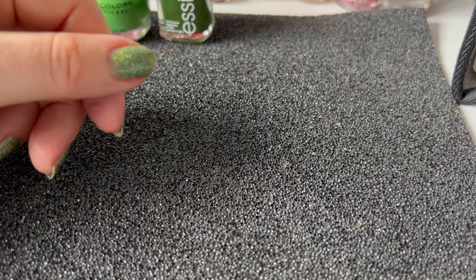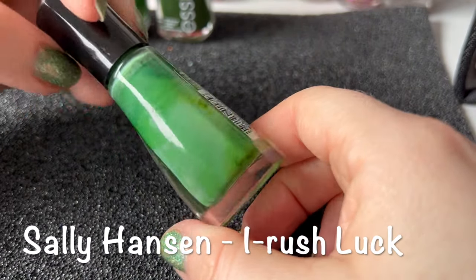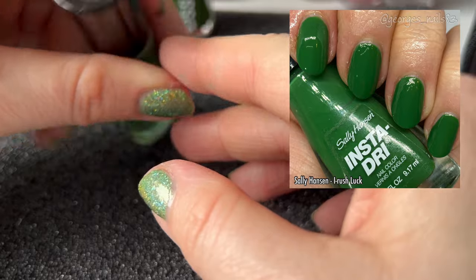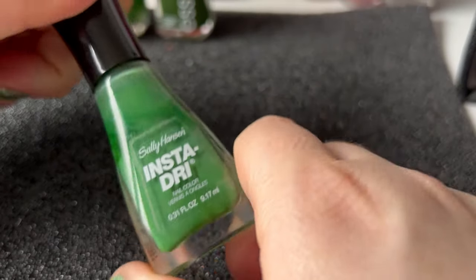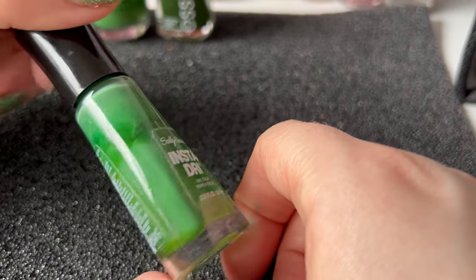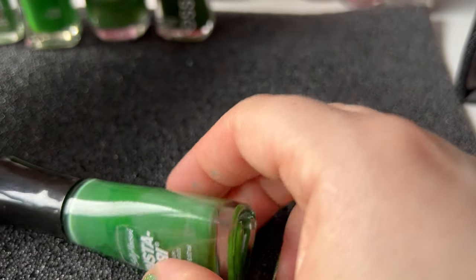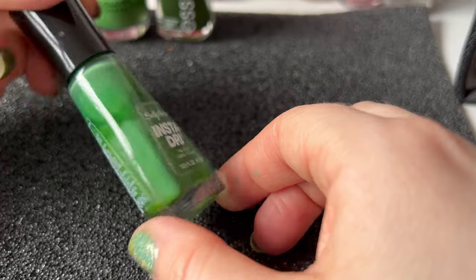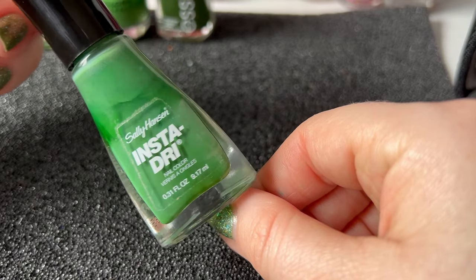I'm just going to give it a quick shake before I show you — this one is from Sally Hansen Insta Dry. I've shaken it up several times; it is quite old, but I had to include this one because it is called I Rush Luck. I quite like the ones with names related to St. Patrick's Day. This is just a green cream, slightly more muted than the Kiko, but still a lovely green and something you could pair with a glitter or some nail art — maybe some four-leaf clovers.